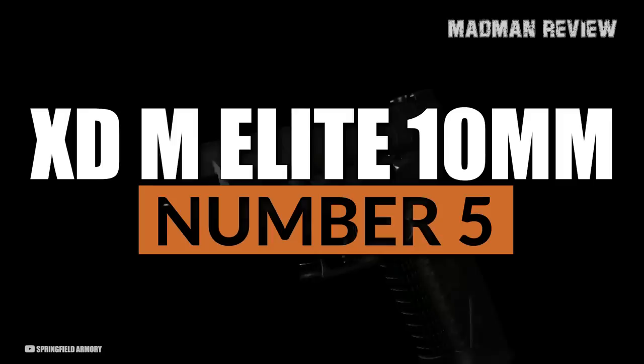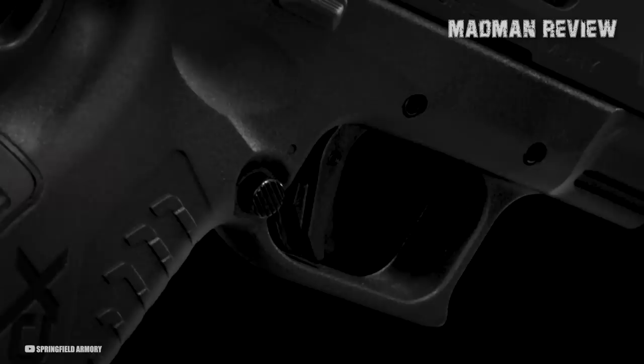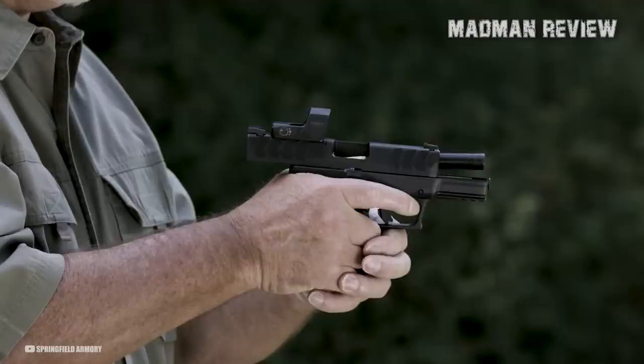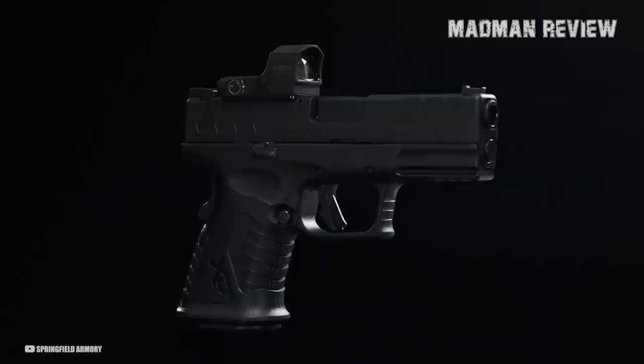XDM Elite 10mm. The XDM Elite 10mm is a polymer-framed pistol that packs a wallop but is still surprisingly easy to shoot. Equipped with a match-enhanced trigger assembly, or META trigger as Springfield refers to it, the XDM Elite uses a flat-face trigger with an integral over-travel stop and a crisp break with zero creep. The 10mm cartridge is known for its impressive stopping power, and with a magazine capacity of 16-plus-1 rounds, this pistol offers unparalleled firepower for self-defense situations.